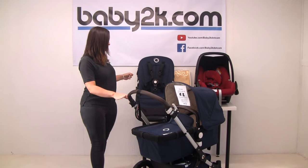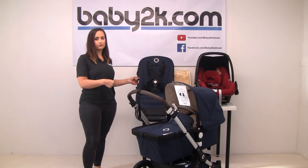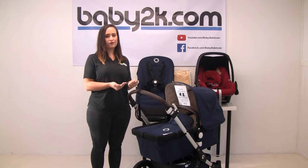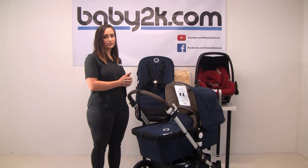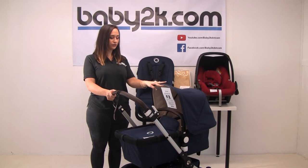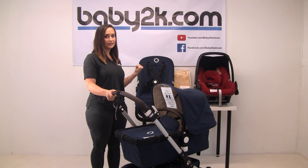For demonstration purposes, we do show it on two different seat frames, but included in your package is one frame, and then onto that you attach your carry cot fabrics and your seat fabrics when you're ready to use the seat. There's also one hood included, which you can interchange between the carry cot and the seat unit.